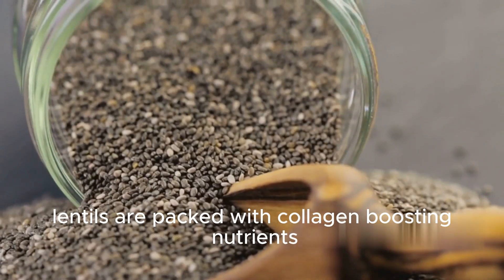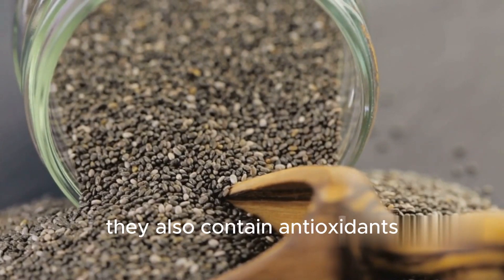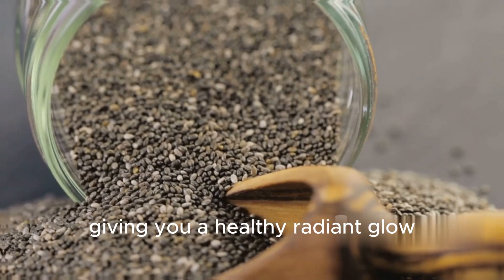Lentils are packed with collagen-boosting nutrients, helping to keep your skin plump and youthful. They also contain antioxidants that protect your skin from damage, giving you a healthy, radiant glow.